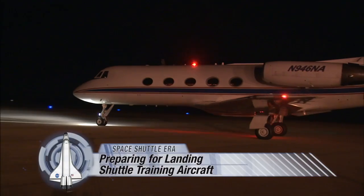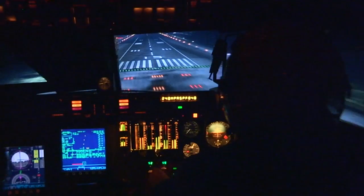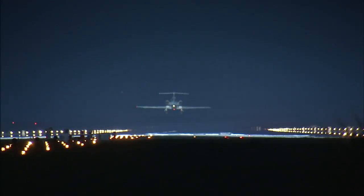It's a Gulfstream II business jet that NASA modified to fly like a space shuttle making its approach to landing. That means it'll tilt its nose down and soar toward the runway on a glide path seven times steeper than an airliner. Basically, it's the ultimate roller coaster ride — no rails attached.